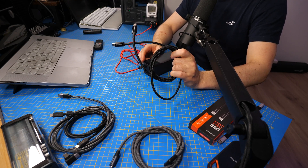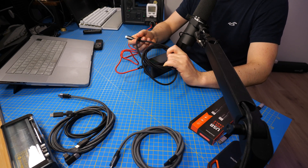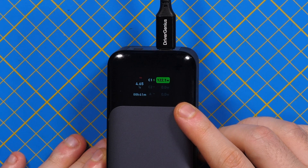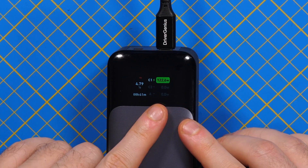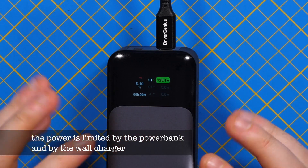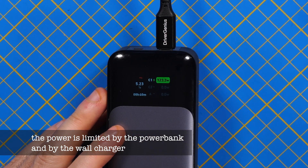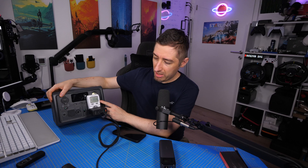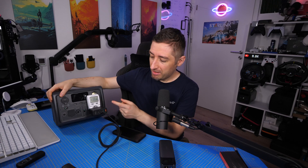Now let's see what the Driver Genius cable can do, since it supports up to 240 watts. You can see the speed rising and surpassing the 100-watt limit. We're now at 122 watts at the battery — the battery tells the cable how much power it can handle, so depending on the charge percentage it draws more or less. From the wall we're getting 136 watts.